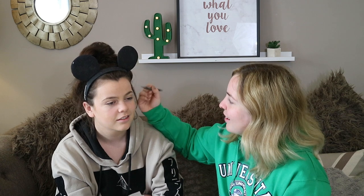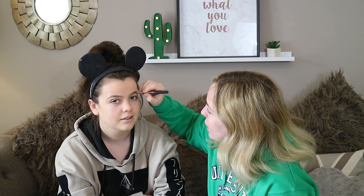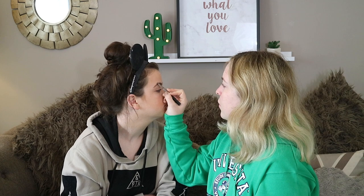Eyebrows are like the definition of my face. So we're going to go in with the Primark PS 3-in-1 brow pencil powder. Literally all I do is brush out the eyebrows, then use the powder to fill in any gaps and backcomb it into place. That's the eyebrows done — not much effort at all.